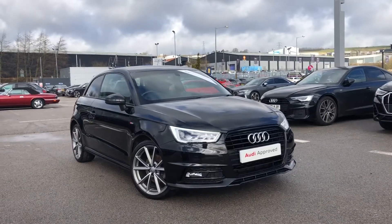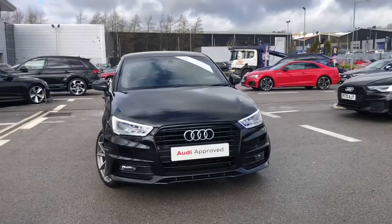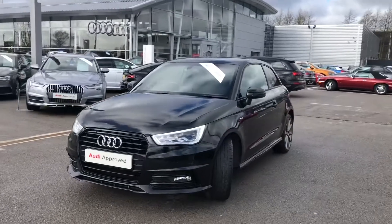Hi and welcome to Blackburn Audi. My name's Fiona and today I'm going to be giving you a quick tour of this absolutely stunning Audi E1 Black Edition, finished in the amazing Mythos Black Metallic Paint.